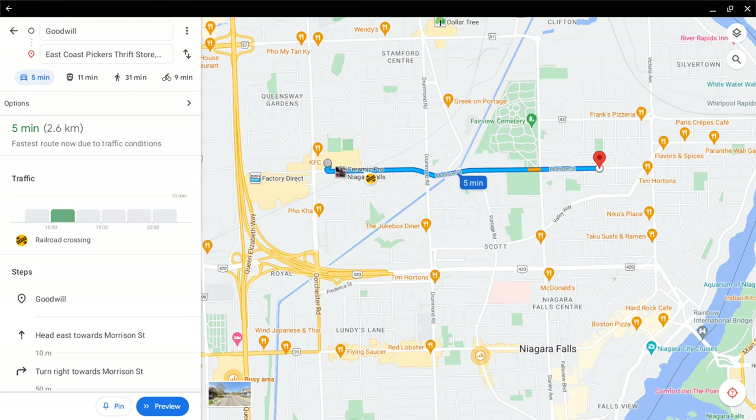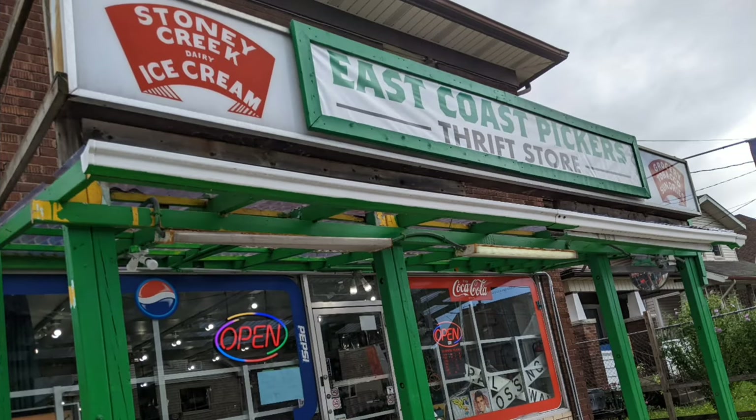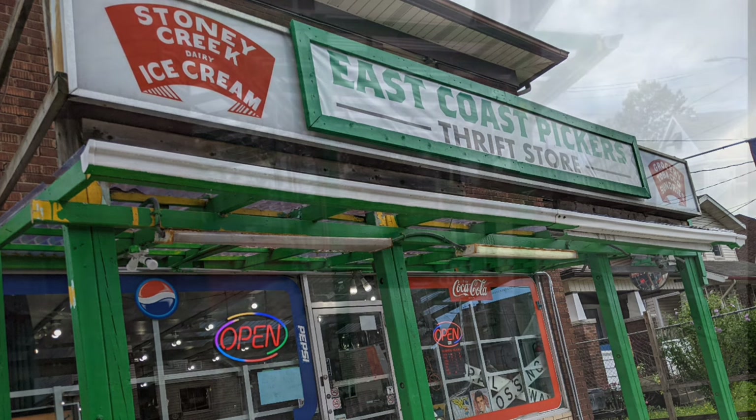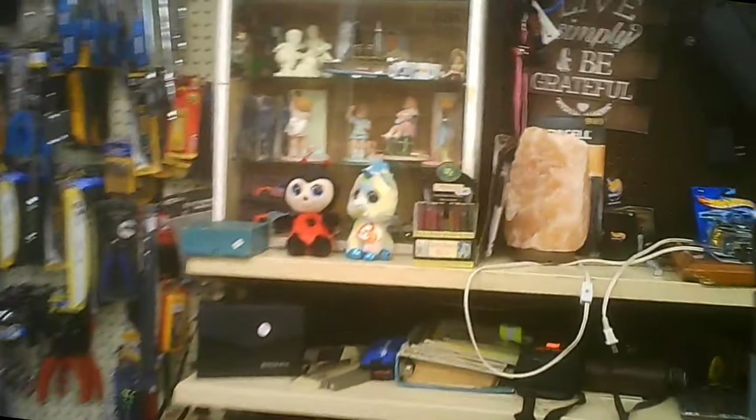Now we're traveling across to the East Coast Pickers. They moved from Hamilton — I'd been at their store in Hamilton in the past. They appeared here and are an eclectic little place. They were in a location that was a convenience store, so they've kept some of the aspects of the convenience store.